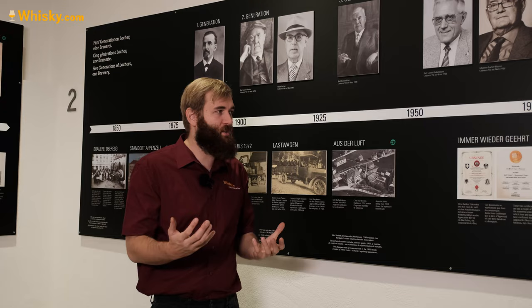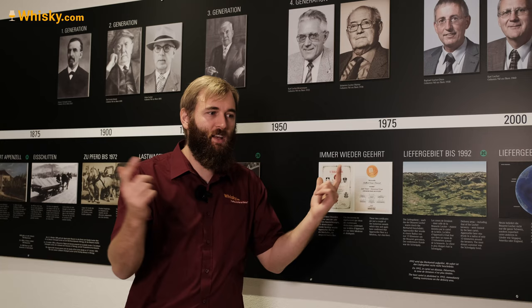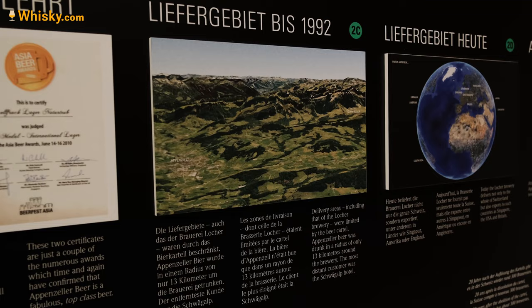The legislation in Switzerland was very different to the free market we know today. Back in 1992, the Appenzell Brewery was only allowed to ship their products 12 kilometers away — that's less than 10 miles. Then in 1993 the liberalization of the markets happened, so the Locher AG was allowed to sell their beer worldwide. The delivery area in 1992 was just the area around these mountains, but now they can sell all around the world.